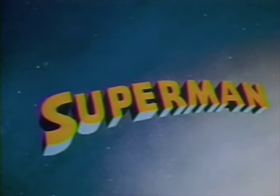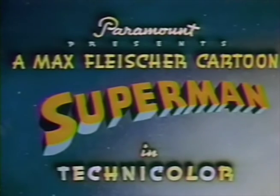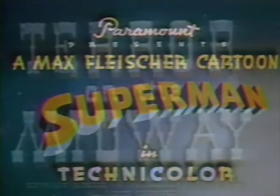First, here is the title card, and you can hear on the Internet Archive's version that they clearly use the audio from Electric Earthquake instead of the correct theme song playing — you can hear the rumble of the earthquake playing.